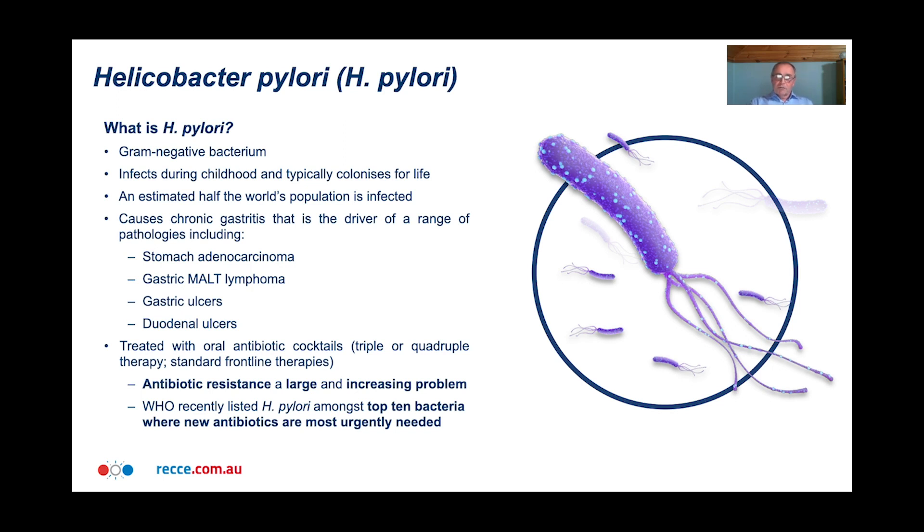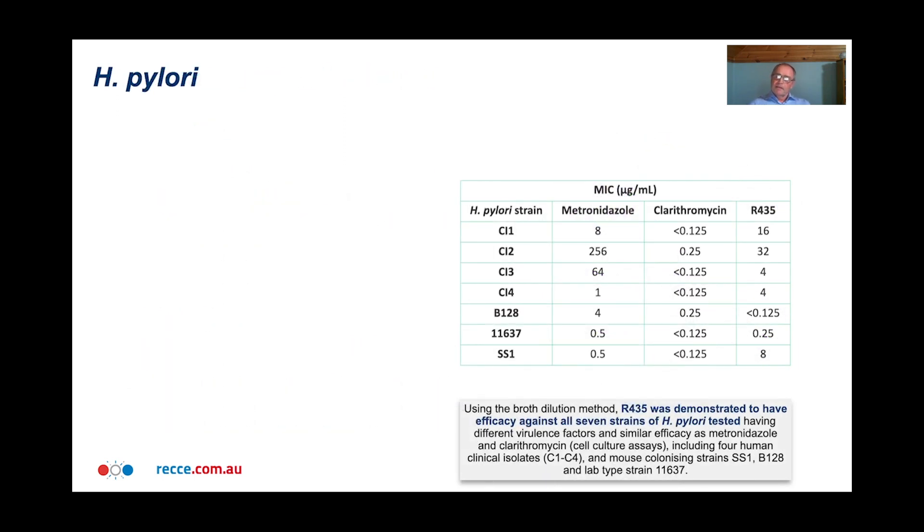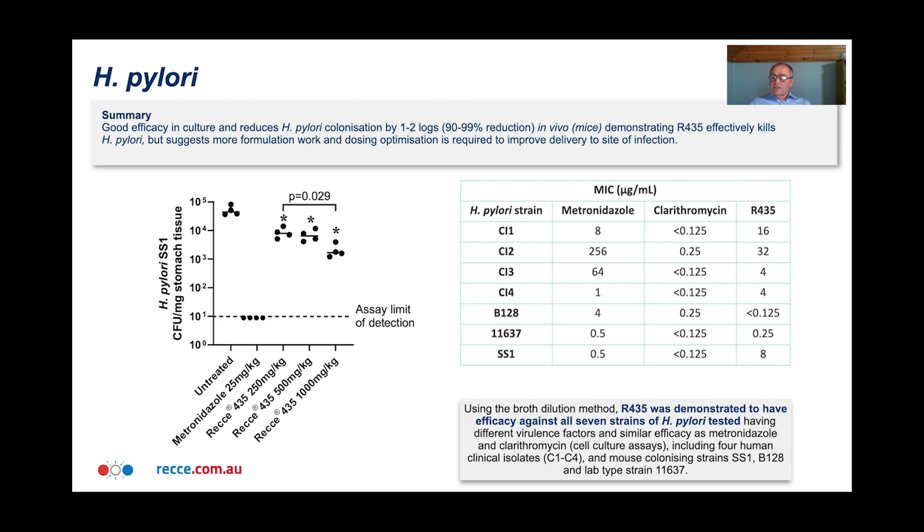This infection can be treated with oral antibiotic cocktails — quite complicated treatments, typically a triple or quadruple therapy. While treatment can be effective in maybe 70-80% of people, antibiotic resistance is a large and increasing problem, and the WHO recently listed H. pylori amongst the top 10 bacteria where new antibiotics are most urgently needed. We explored the efficacy of R435, an oral formulation, against H. pylori strains in culture, and showed R435 was very effective at killing H. pylori. We tested it against seven strains — four fresh clinical isolates and three lab strains — and on average, R435 was as effective as metronidazole and clarithromycin, which are frontline antibiotics used for treating H. pylori infection.